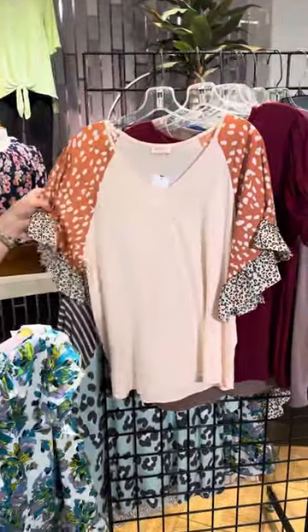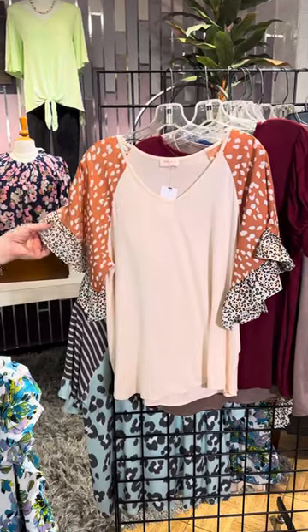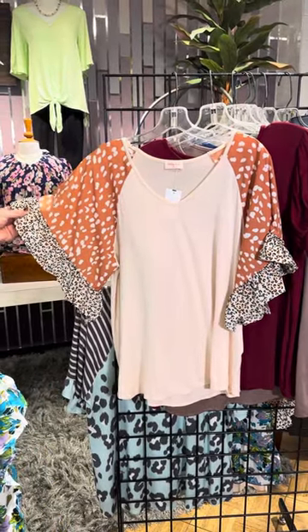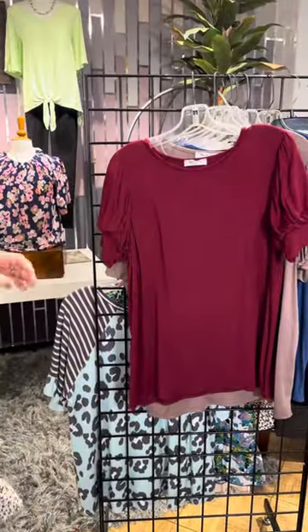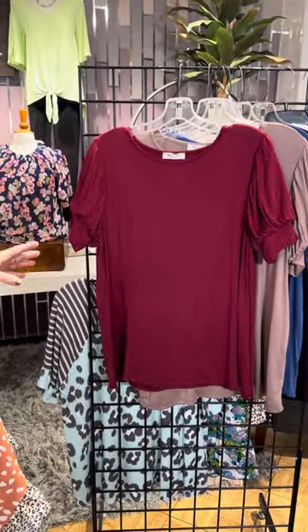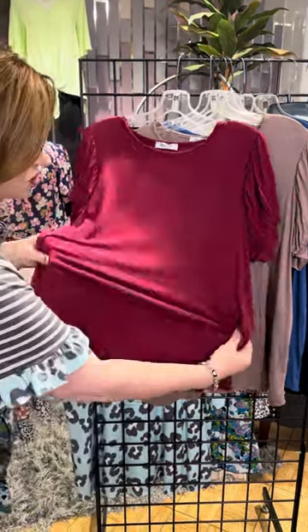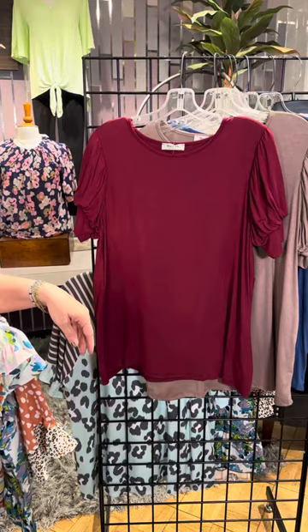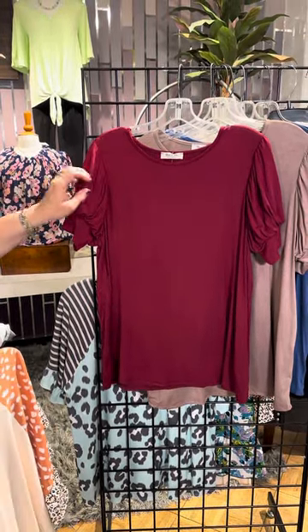Back to a nice, easy knit. We've got the knit t-shirt here in the cream, the animal print in the coral, and another animal print in a v-neck. Now, this is You and Me, and they've got a great collection of solids. We love this — the fabric is so nice and stretchy and very lightweight for summer.